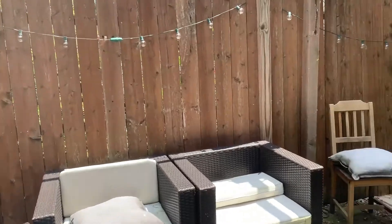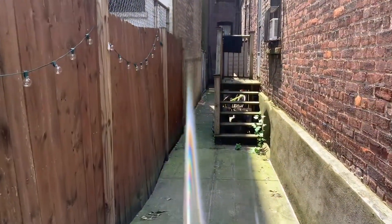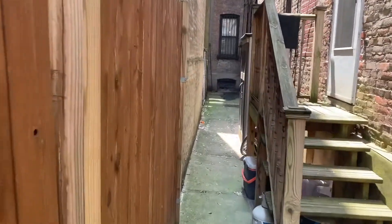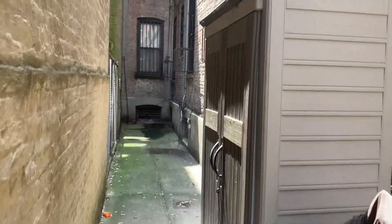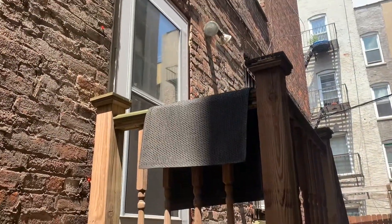It's a long alley which you can use. There's a shed back there, but you can also use it to store bicycles. If you wanted to put another shed for storage, you could do that as well — that would be all yours. And that's the entrance back into the apartment.